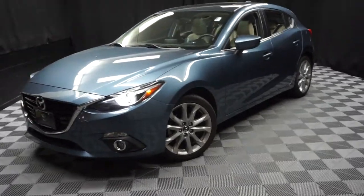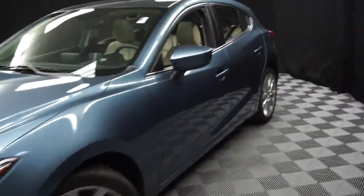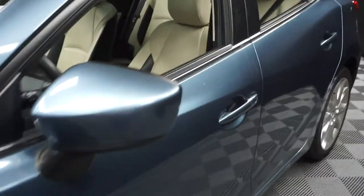All right, car shoppers. Welcome back to Lexus and Wilmington. Just sat in dormitory. This is a 2015 Mazda 3. This one is blue.